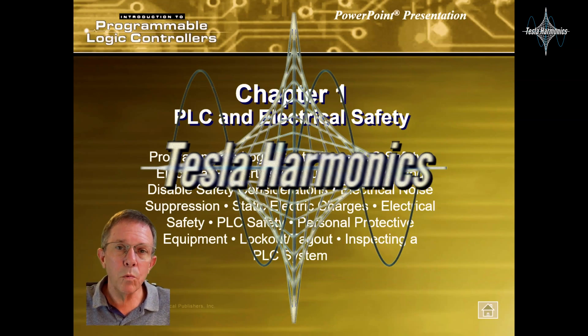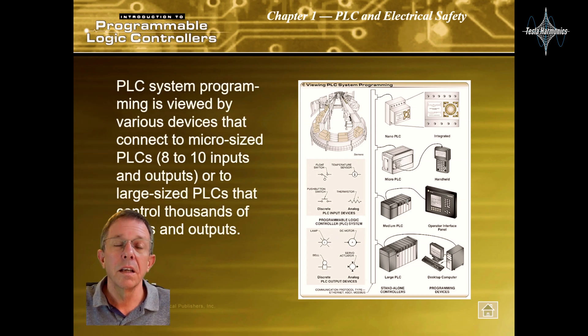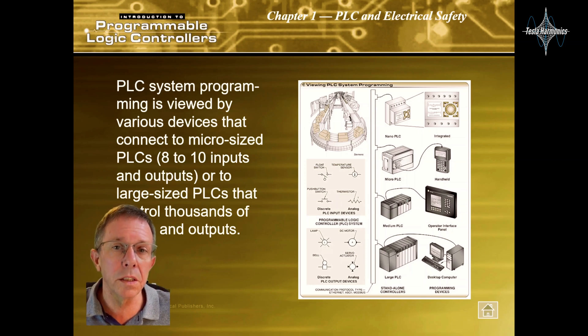Let's take a look at Chapter 1, PLC and Electrical Safety. PLC system programming is viewed by various devices that connect to micro-sized PLCs with 8 to 10 inputs and outputs, or to large-sized PLCs that control thousands of inputs and outputs.